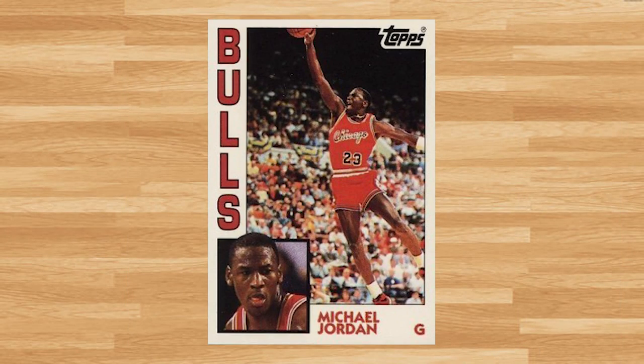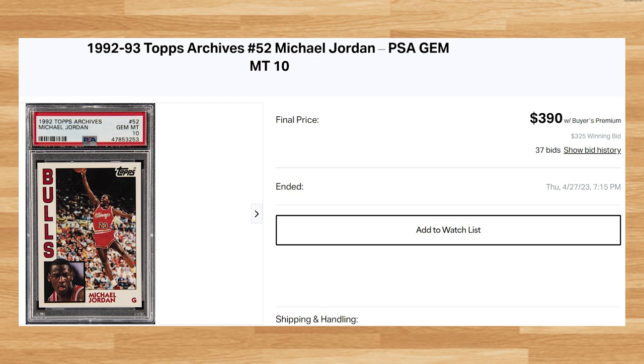Up next at number 19 is this 1992 Topps Archives Michael Jordan, card number 52. This was a PSA 10 that received 37 bids and it sold for $390. This price is up roughly $25 from what PSA 10s of this card have been going for recently. This Jordan is a pop of 547 in a PSA 10.